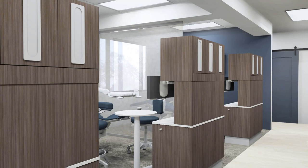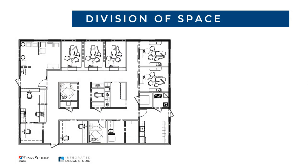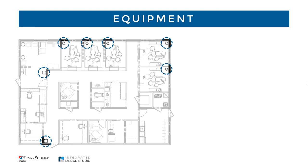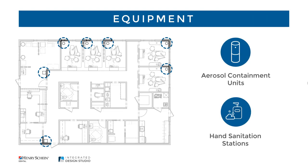For closed rooms, consider adding sliding doors or soffits above open cabinetry. In addition to these design elements, there are small footprint units that are easily placed throughout the office for improved protection and peace of mind. These include air purification systems, aerosol containment units, and hand sanitation stations.